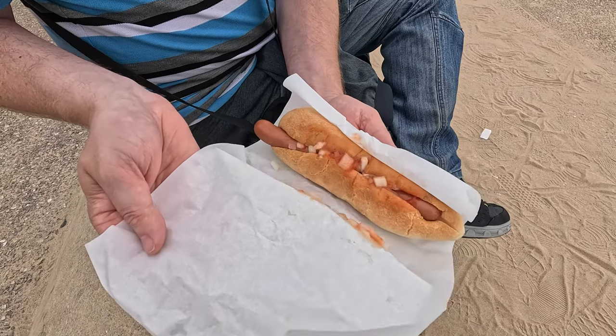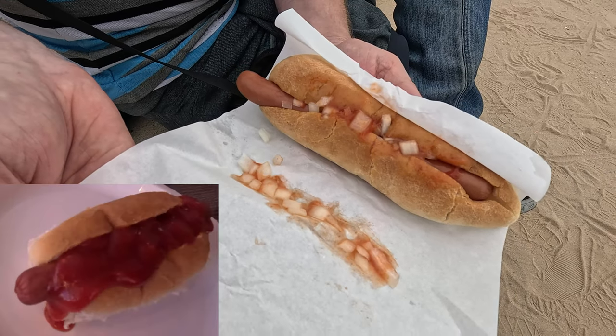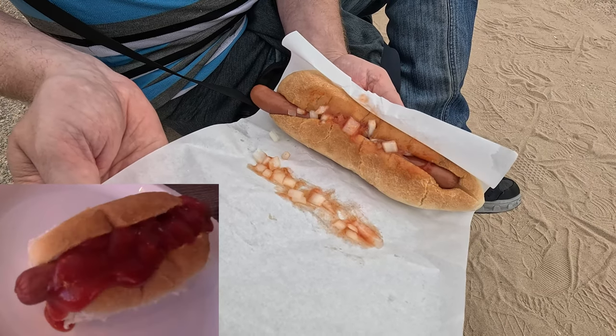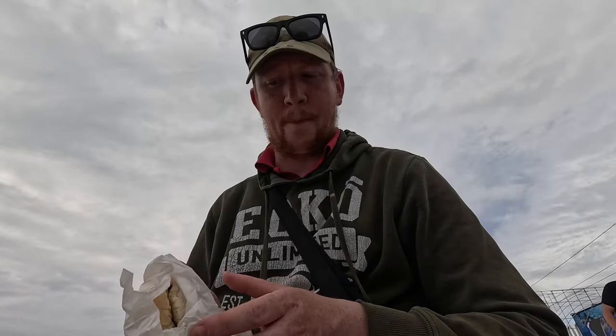So we've got the pound hot dog — you get red sauce and onion in this one. In the last one you never got onion. It looks like the right amount of sauce. And now we have got the pound burger.